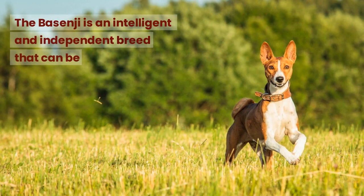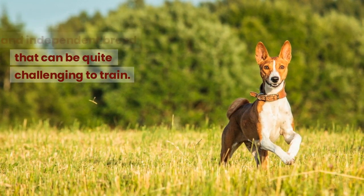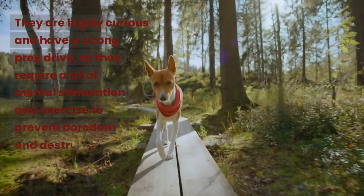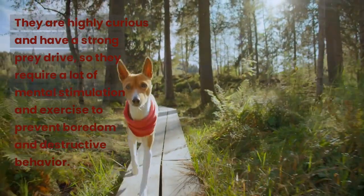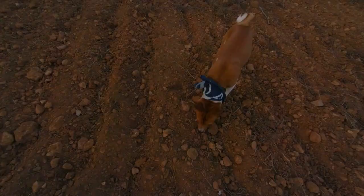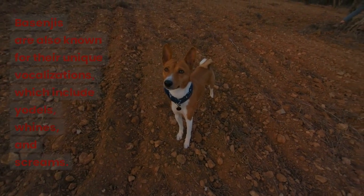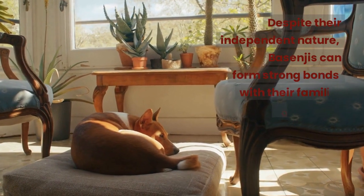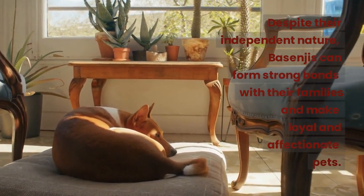The Basenji is an intelligent and independent breed that can be quite challenging to train. They are highly curious and have a strong prey drive, so they require a lot of mental stimulation and exercise to prevent boredom and destructive behavior. Basenjis are also known for their unique vocalizations, which include yodels, whines, and screams. Despite their independent nature, Basenjis can form strong bonds with their families and make loyal and affectionate pets.